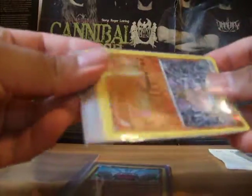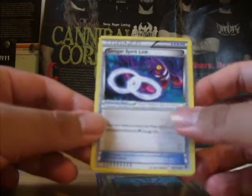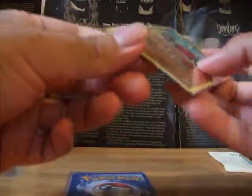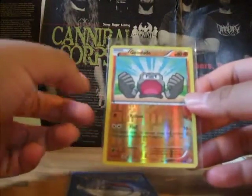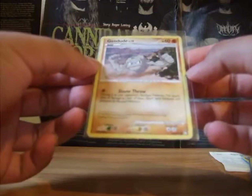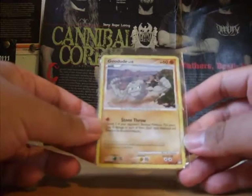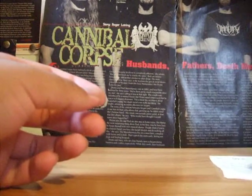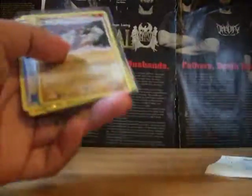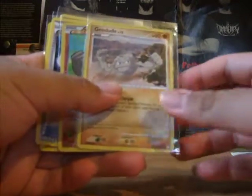I think that's all there is in here. So we have a Machoke Reverse from Furious Fist, a Gengar Spirit Link from Phantom Forces, a Geodude from Flash Fire, and a Geodude from an old set — I'm not sure which one. So, I guess thank you for these cards. I'll just combine all three pieces of mail I got from you into one video.